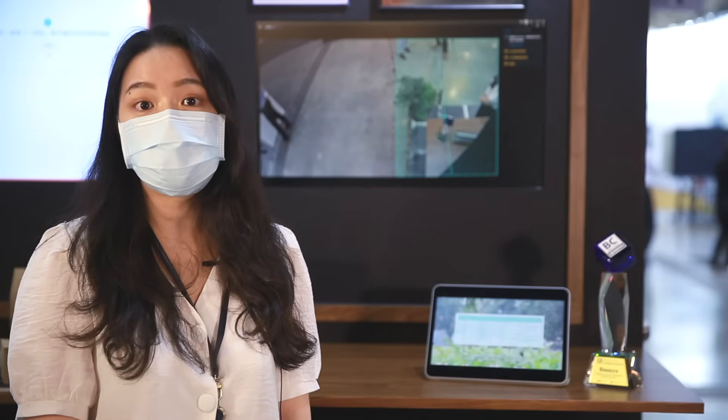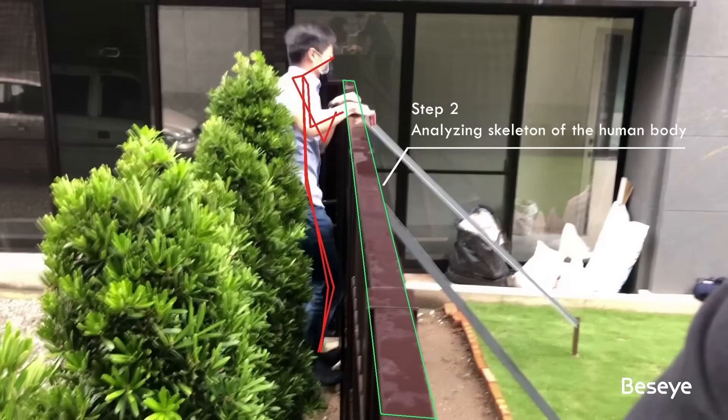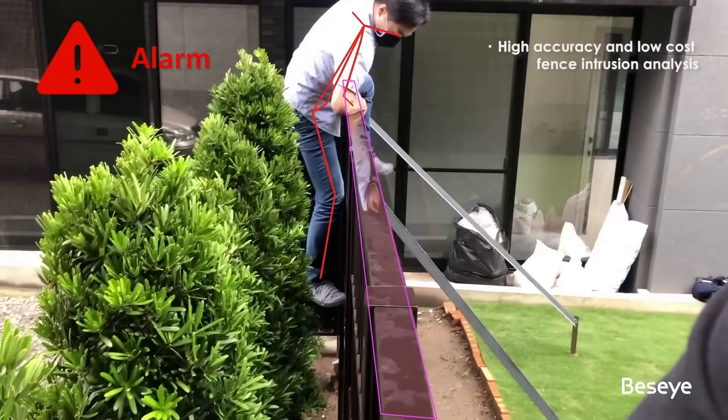This is where BaseEye comes into play. We specifically developed the Long Distance Hedge Intrusion Detection Solution to resolve this issue.